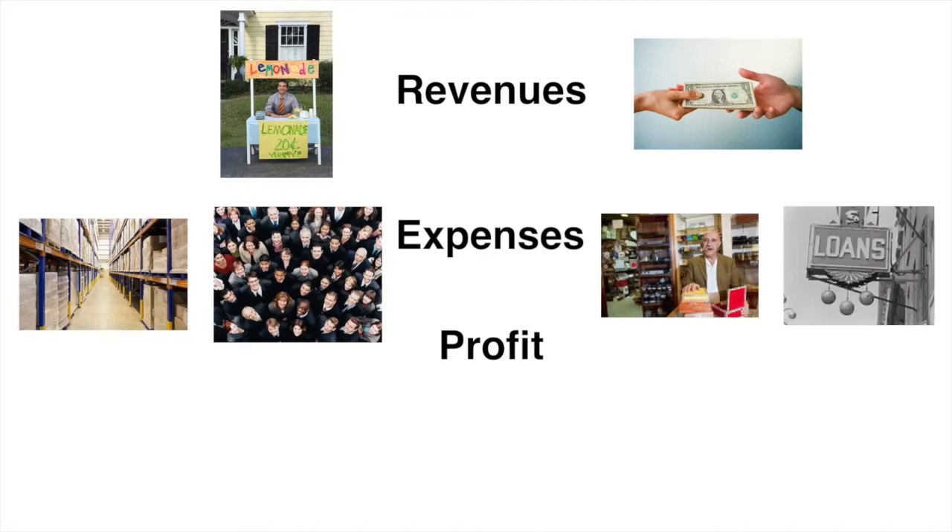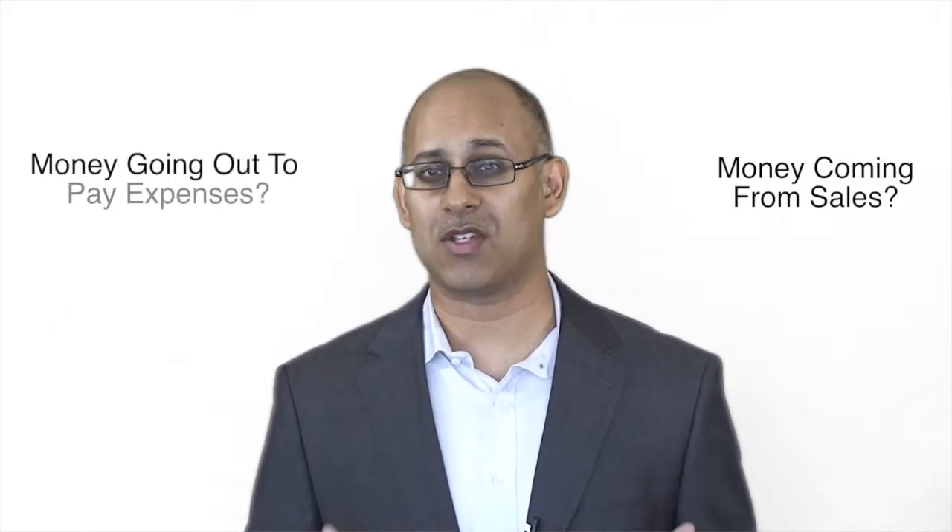After the company has paid all these expenses, if the company has any money left over, it has generated a profit. The income statement at its most simplistic level tells us two things: how much money does the company bring in from selling its products and services, and how much money does the company pay out in the form of expenses to create those products and services? Hopefully, if the company is selling a high-demand product and is efficient in managing its costs, it should have money left over after paying all its expenses — and this money left over we would call profit.